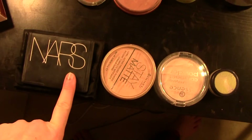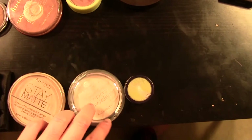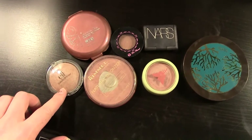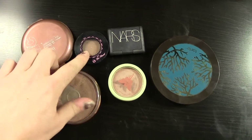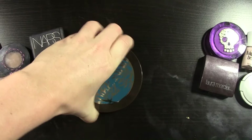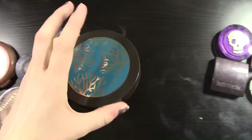Powder-wise I have my NARS setting powder, my Rimmel Stay Matte, my Essence Mattifying Compact which is actually pretty terrible so I'm probably going to chuck this out — it's good I'm kind of cleaning out my makeup as we go. This is the Tarte Smooth Operator powder. For bronzers I have an e.l.f. baked bronzer, a Rimmel bronzer, NYC bronzer, Too Faced Chocolate Soleil, this Pixi one from an Ipsy bag, NARS Laguna bronzer, and then this Tarte bronzer which is newer to me — Park Avenue Princess. There's a blush in here too.